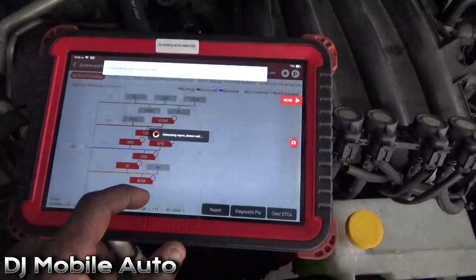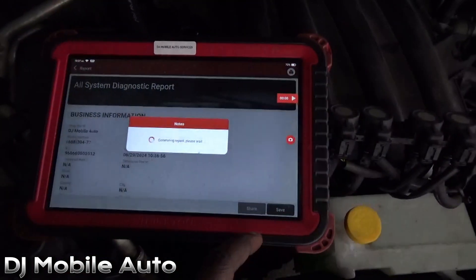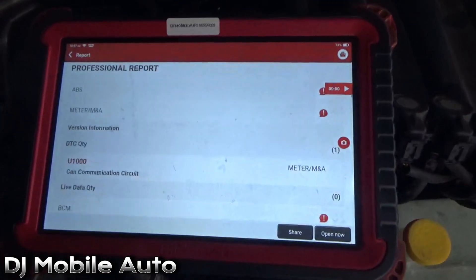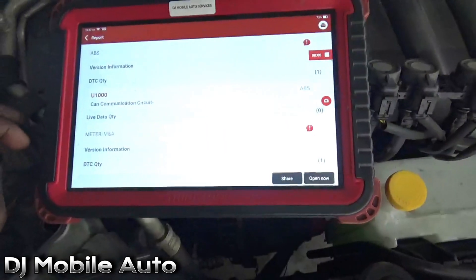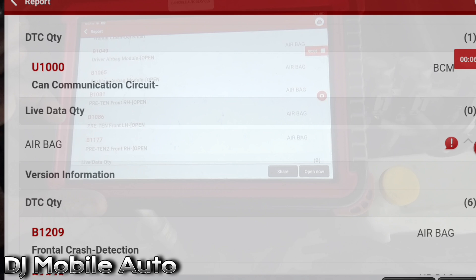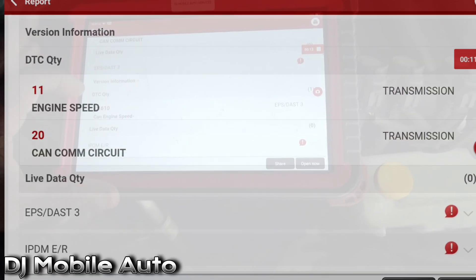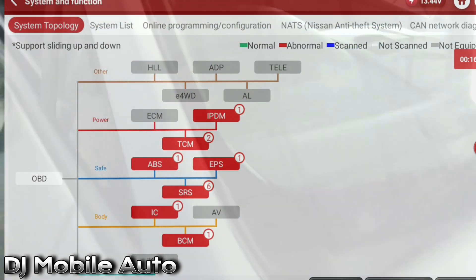I'm going to make a report to share with the customer. We're definitely having a loss of communication on this vehicle — a CAN network issue. The termination resistor is in both the ECU and the IPM box on this vehicle, so you definitely have to check that out and see if the termination resistor is active. Most likely, the issue is that the ECU is at fault.